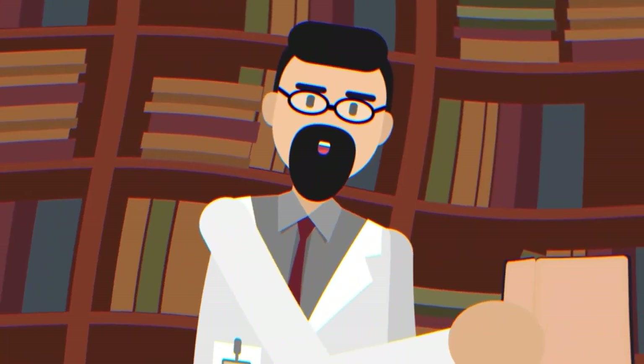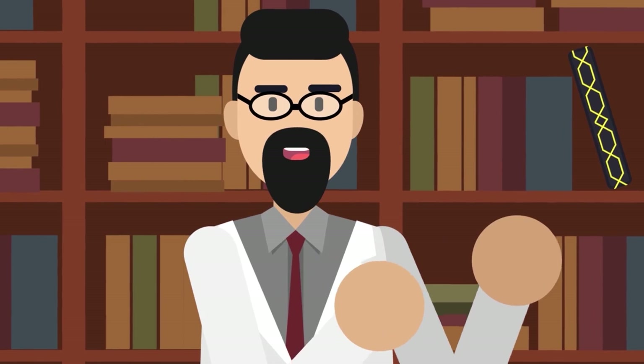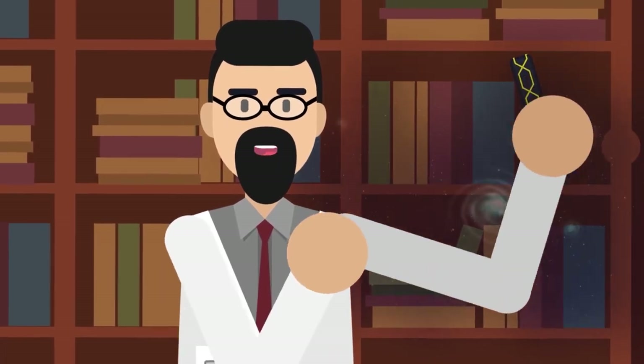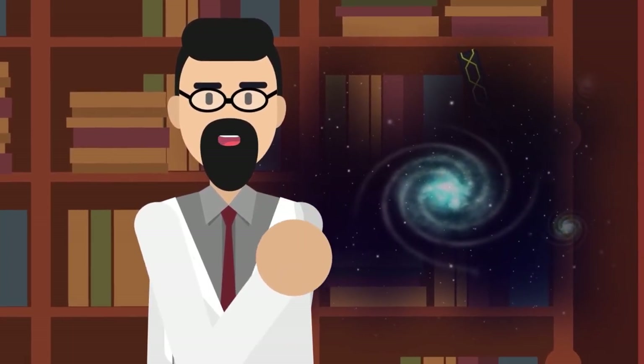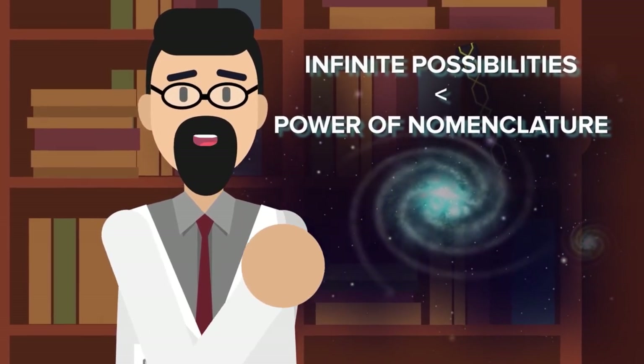The piece then goes on to reveal that the proliferation of language destroyed this world further, until all that was left was the wreckage — our world. How a universe of infinite possibilities is slowly dulled by the ever-expanding power of nomenclature. Truly a disturbing thought for the more metaphysical among you.